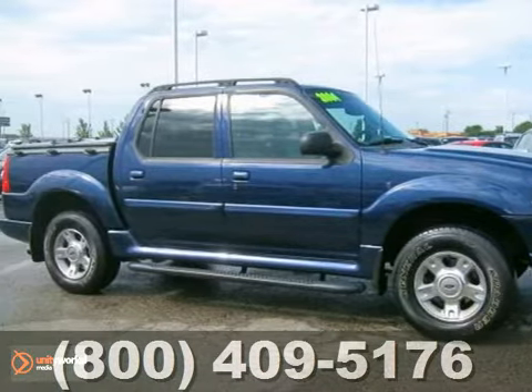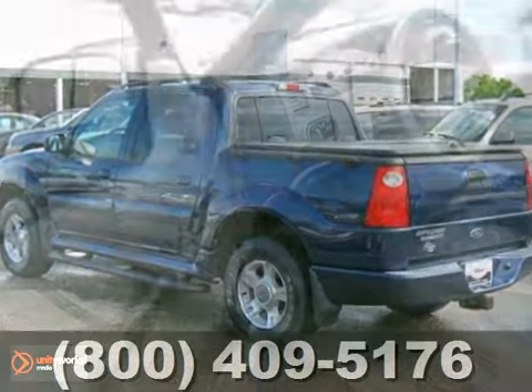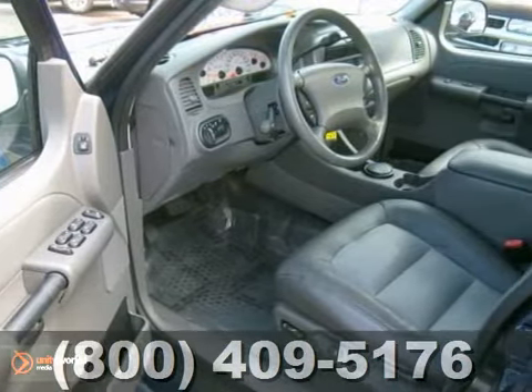It's a 2004 Ford Explorer Sport Track, and this one was owned by a non-smoker. This local vehicle has a V6 engine, four-wheel drive, and heated leather seats.